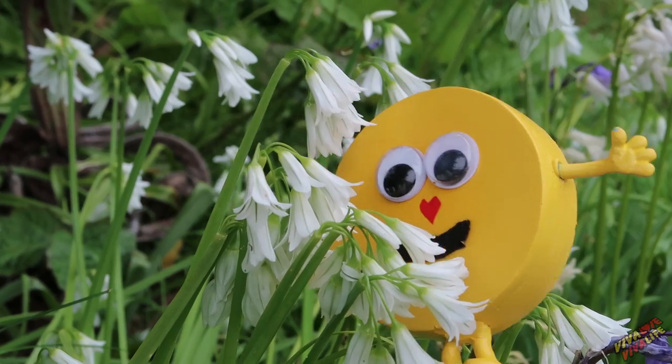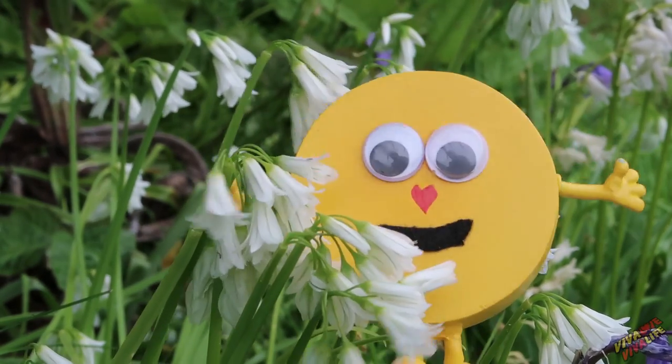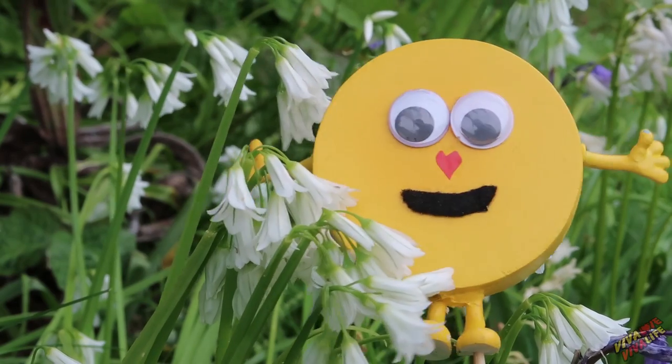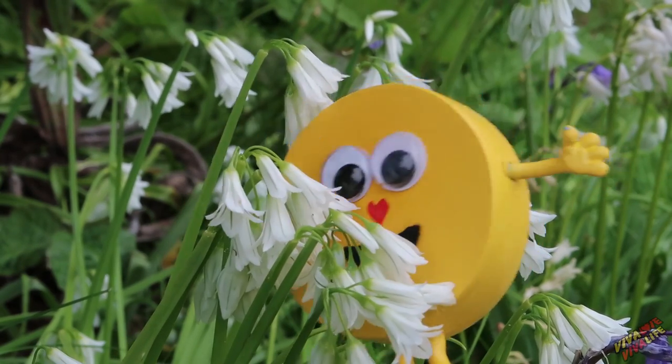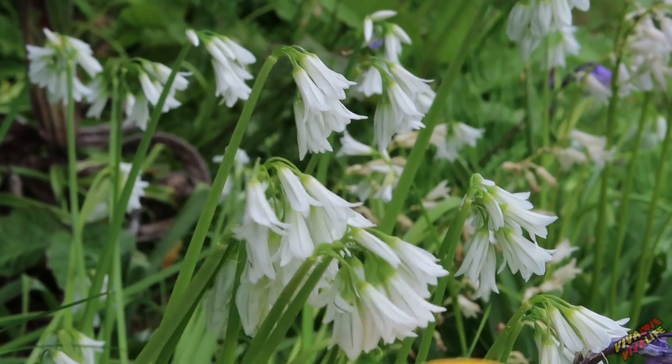Well done, Circle. What are those beautiful flowers you found? They're lovely, aren't they? Really pretty and white. I think they're a type of garlic. They're very pretty — little white bells.